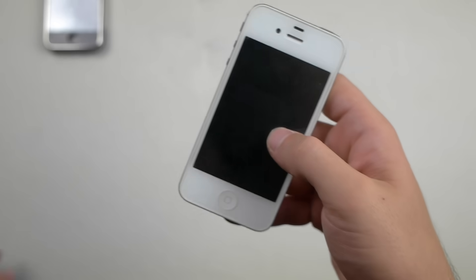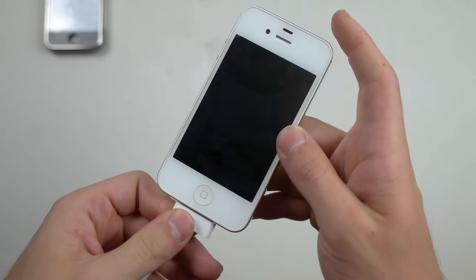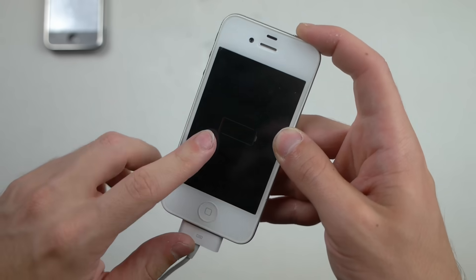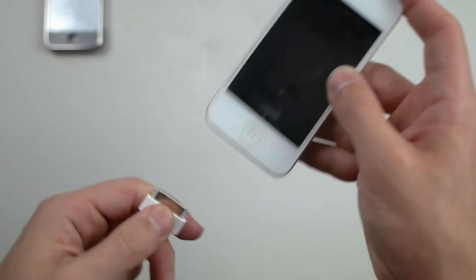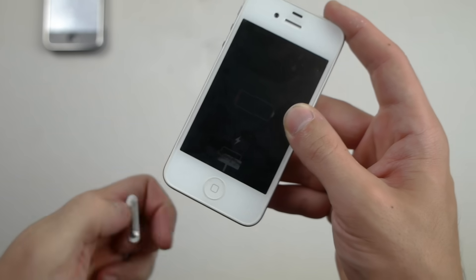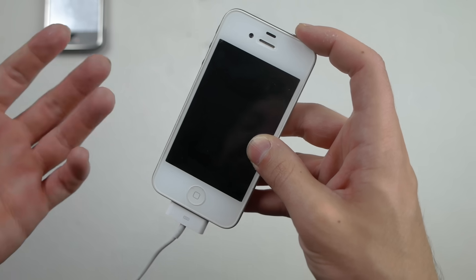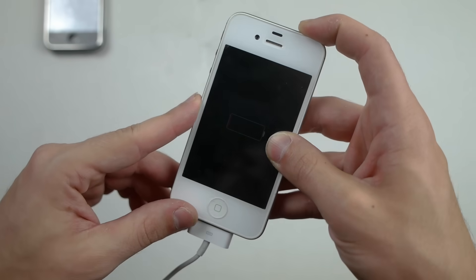The iPhone 4 is giving me a little bit of issues — it doesn't want to stop charging, it just keeps charging. It shows the charging screen when plugged in, but when I take it out it's all glitchy. I've kept it in here for about 20 minutes and it's still trying to charge. I'm going to move on to the next phone.